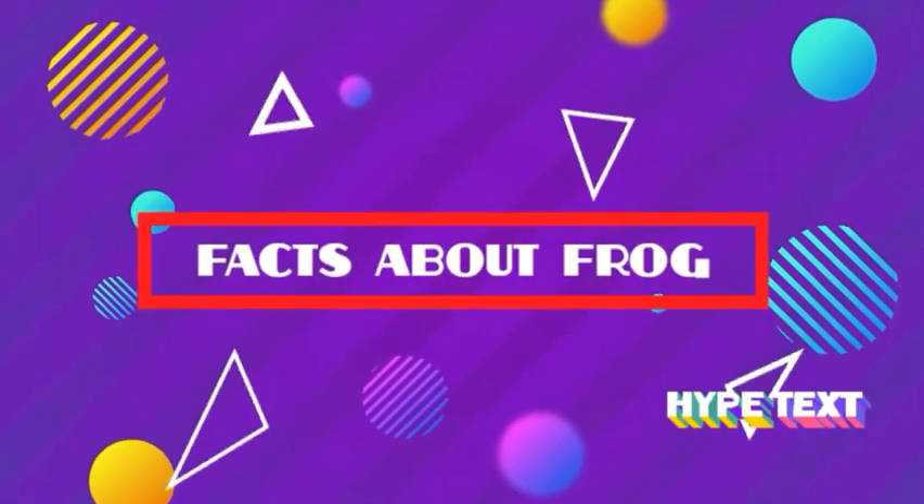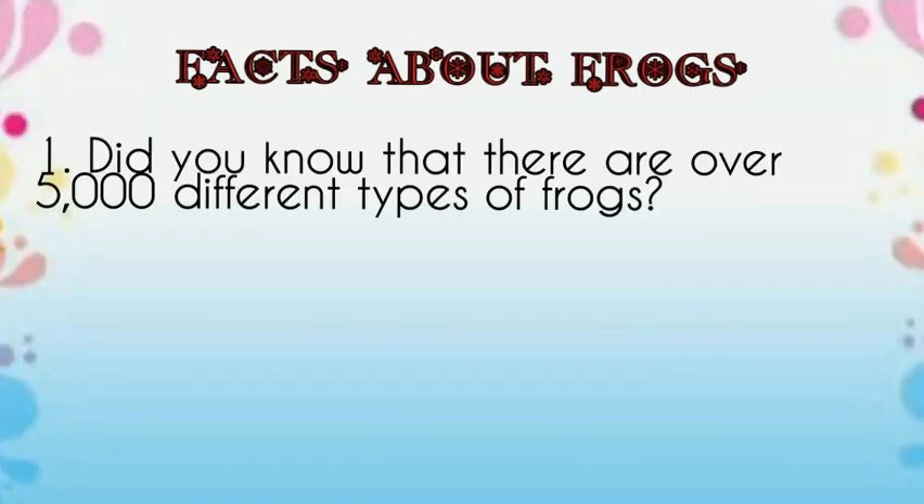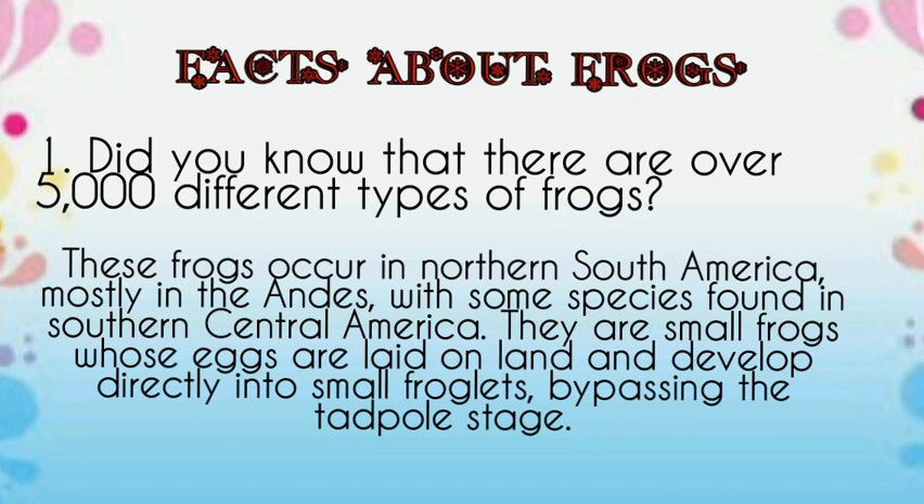Let us know some facts about frogs. Did you know that there are over 5,000 different types of frogs? These frogs occur in northern South America, mostly in the Andes, with some species found in southern Central America. They are small frogs whose eggs are laid on land, developed differently into small froglets, bypassing the tadpole stage.